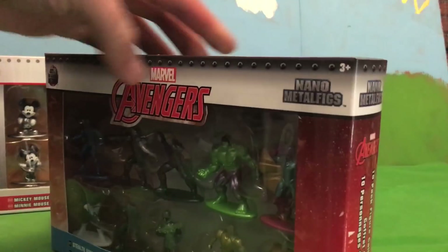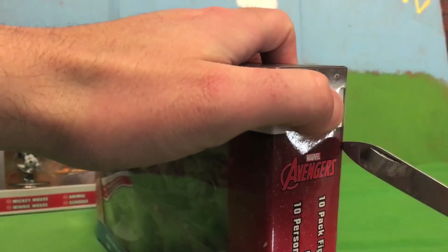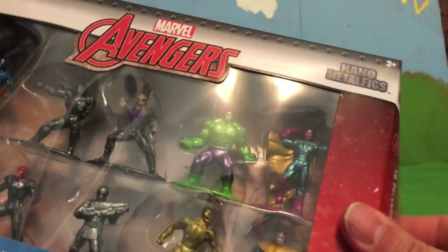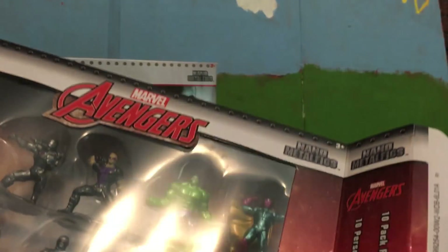I think this might be our first Marvel video we've ever done on this channel, since we focus so much solely on Mario and Sonic, Nintendo and Sega. But wait — Disney Infinity. We have done some Marvel figure unboxings for Disney Infinity. And still, this is cool. It comes with a cool background.